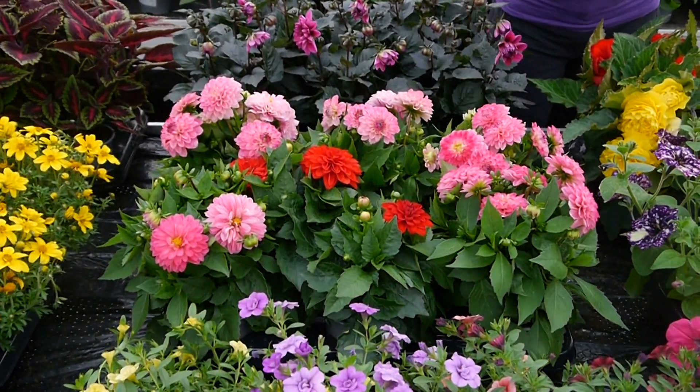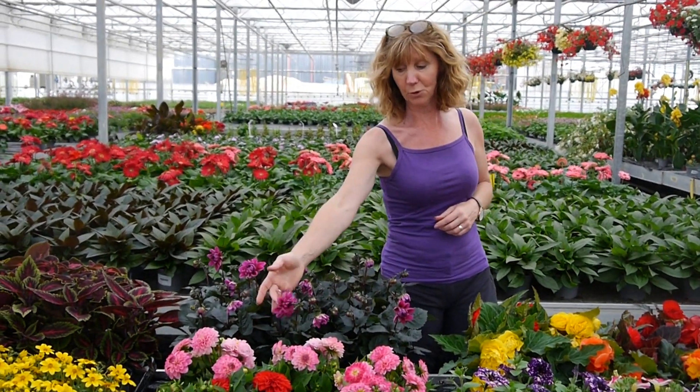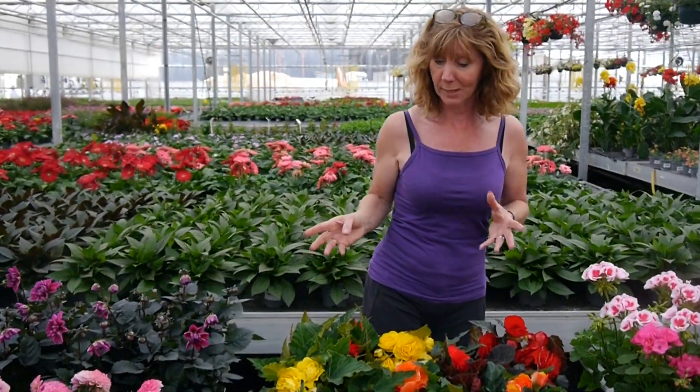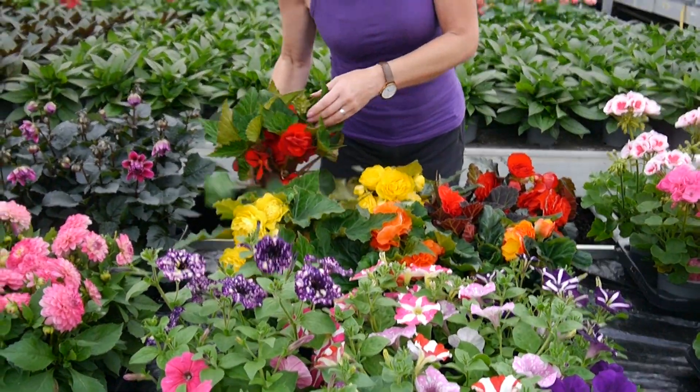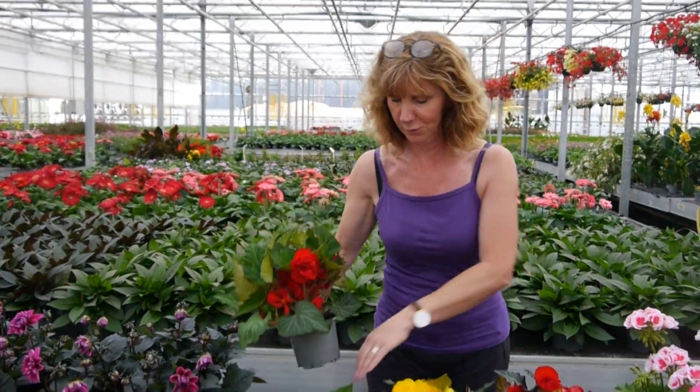Dahlias - the green leaf Middies, the dark leaf Temptations. I like these, they are really cracking - some gorgeous colours of flowers against that nice foliage. Non-stops, well we all know and love those. We have those in big pots like this and you can see a good big plant with masses of flowers on them.